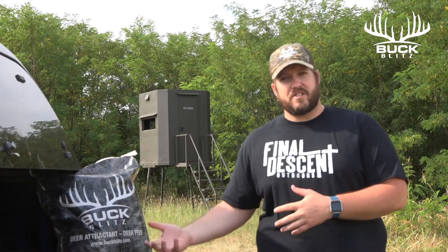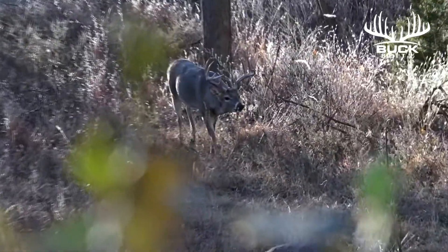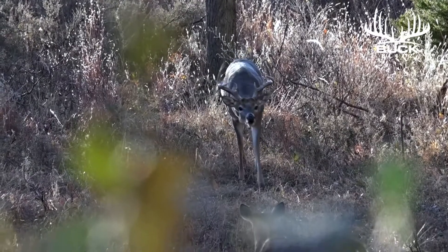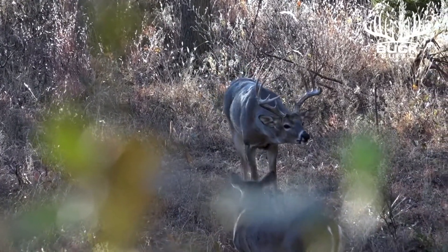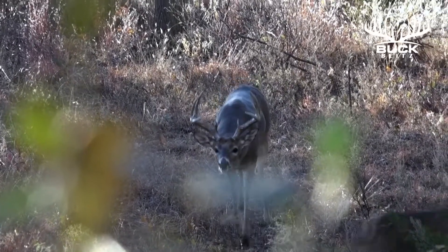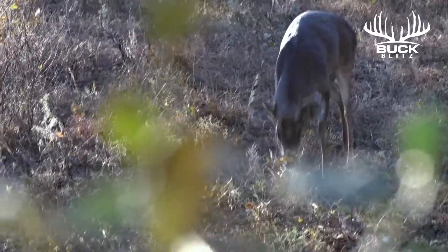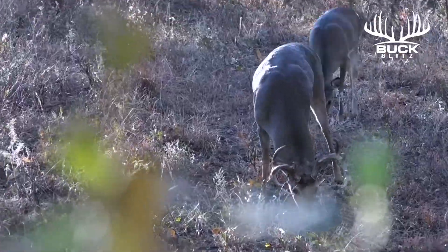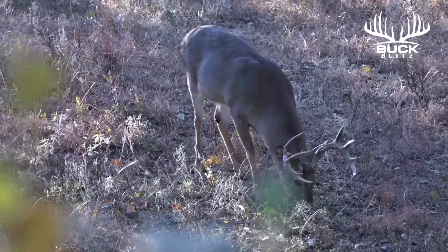We have so many success stories with Buck Blitz, but one that really sticks out was from this past season with Pro Staffer Paul Powers. I'm behind the camera, we got some does eating on some Buck Blitz, and a buck comes in, lip curled. It is the rut, it is on. He gets a whiff of that Buck Blitz, stops thinking about the does, and buries his face in the Buck Blitz and eats in front of us for over 10 minutes.